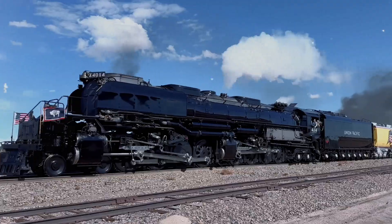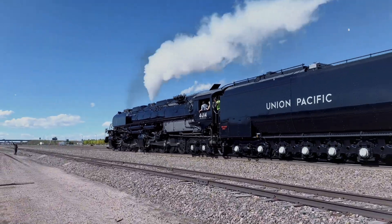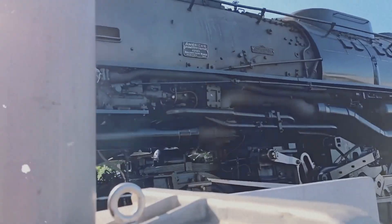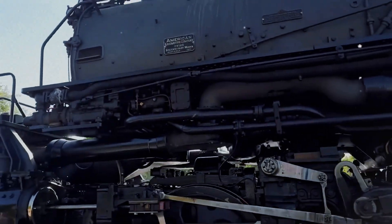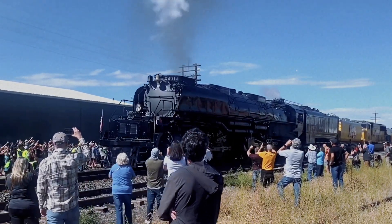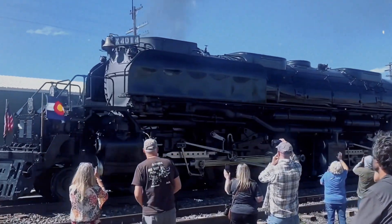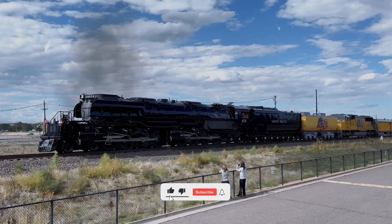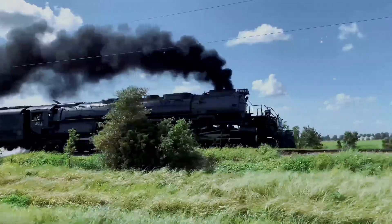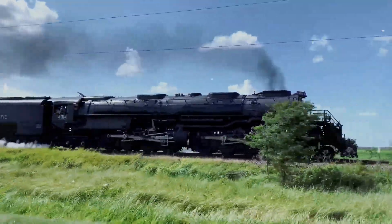This massive machine could maintain high speeds while climbing steep gradients, a feat few other locomotives could match. Its maximum tractive effort was an overwhelming 135,375 pounds force. Only 25 of these magnificent machines were ever built, and their service life, though relatively short due to the rise of the diesel engine, was utterly transformative. They streamlined freight operations, reduced the need for helper engines, and symbolized the zenith of American steam power. Today, the surviving Big Boys, particularly the operational number 4014, draw millions of spectators, confirming their status as enduring icons of pure, unstoppable American muscle.